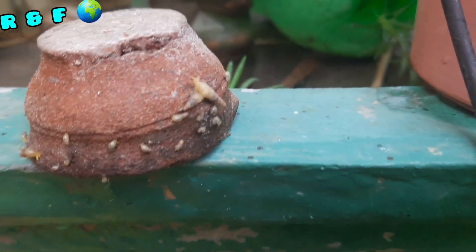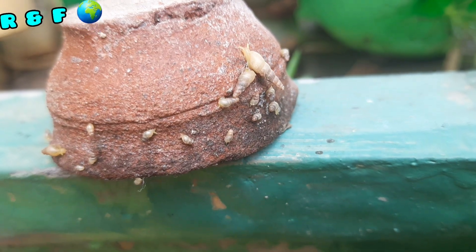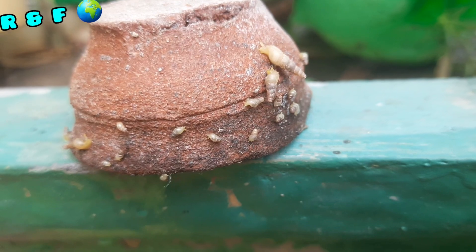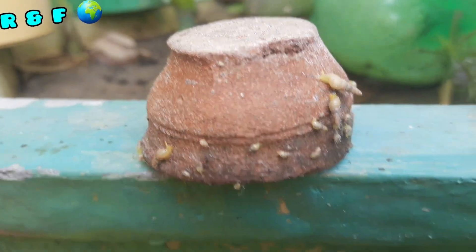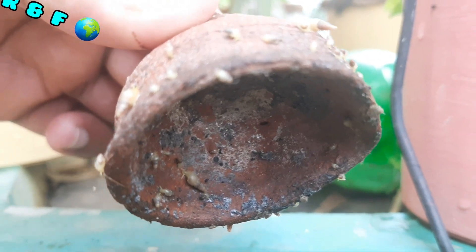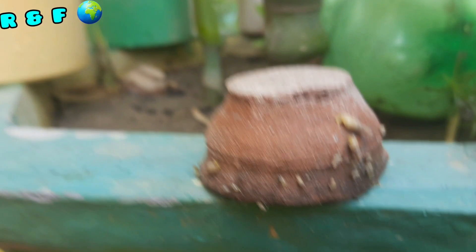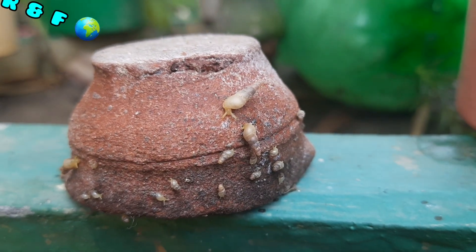Here are creeping molluscs — some are very tiny and little, and some can be seen easily. You can see they are creeping around the utensil. I don't know actually whether they are beneficial, neutral, or harmful for the garden or for vegetables and flowers. If you know, please comment in the comment box and let me know.